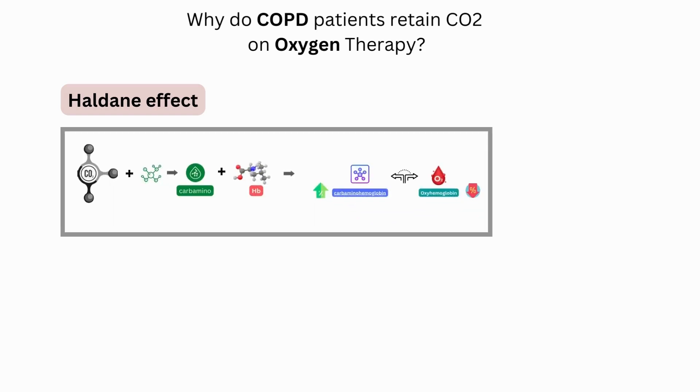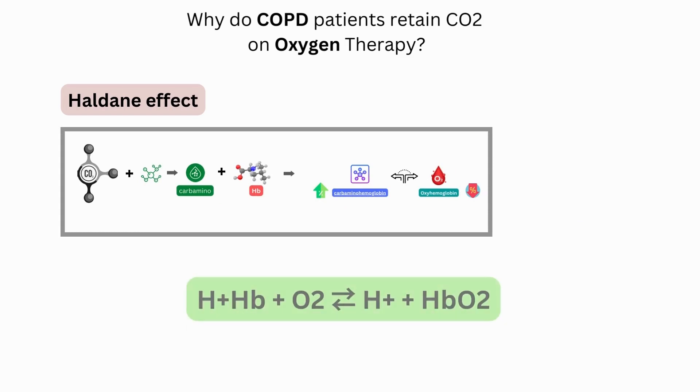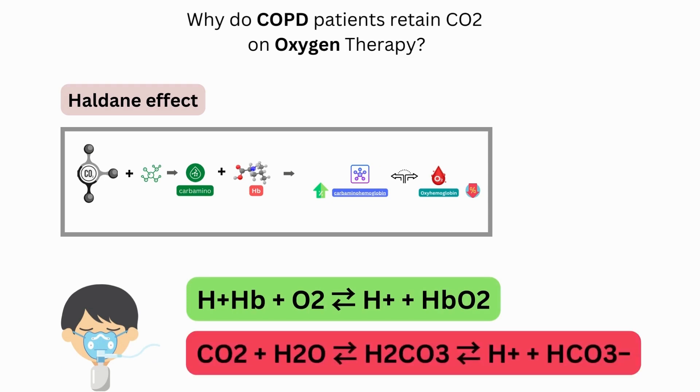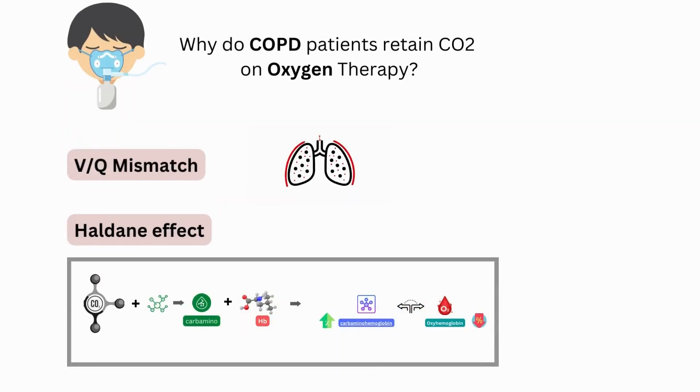Deoxygenated blood picks up CO2 and hydrogen ions, which get released when oxygen binds hemoglobin in the alveoli. When supplemental oxygen is provided, this equilibrium is pushed such that the newly released hydrogen ions shift the bicarbonate buffer to produce more carbon dioxide, resulting in hypercapnia. VQ mismatch and the Haldane effect are the two major reasons why patients with COPD tend to retain CO2 when given oxygen therapy.